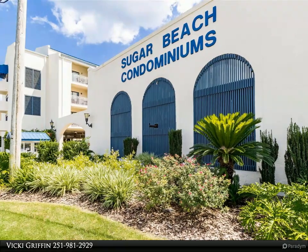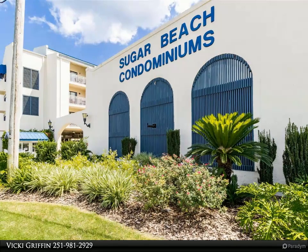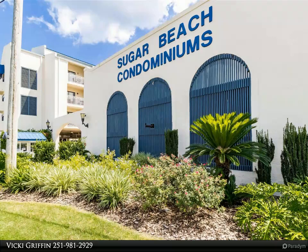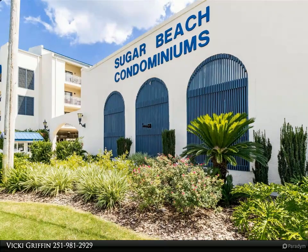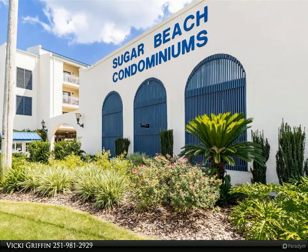Stunning views of the beach and the exquisite decor make this a place you won't want to leave. The property has stayed booked all summer and still going strong, making this an ideal investment for watching your money grow. Guests come back again and again to the well-maintained Sugar Beach complex for the perfect location on the beach.